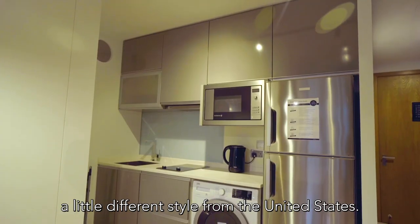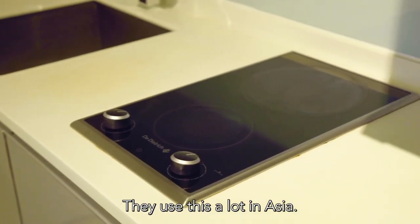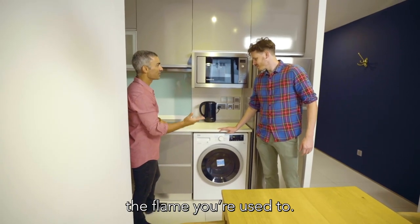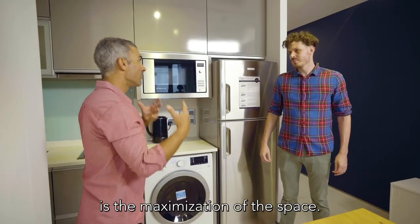Let's take a look at the kitchen here. A little bit different style than the United States — they're doing real clean lines here. They use induction cookers a lot in Asia, so it's different than the flame you're used to. When you have 675 square feet, that's what's great about Singapore: the maximization of the space.